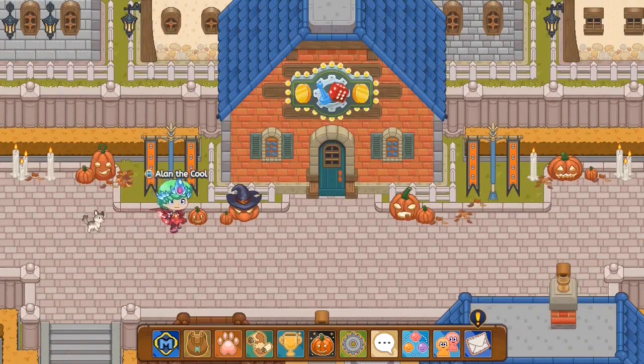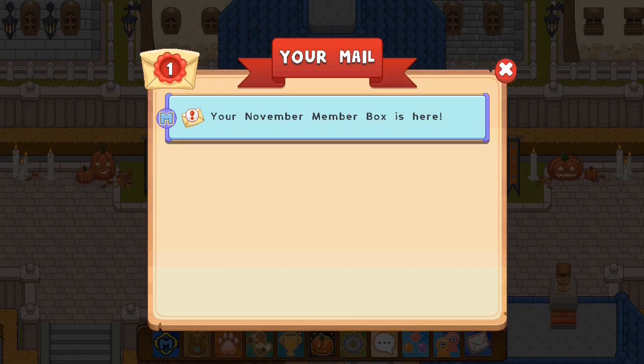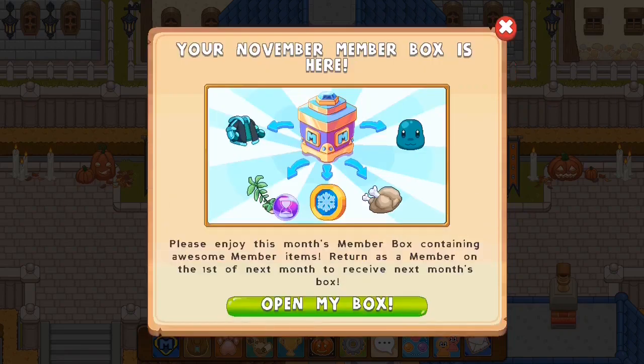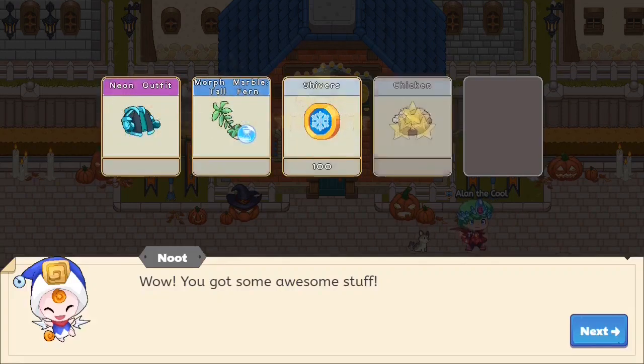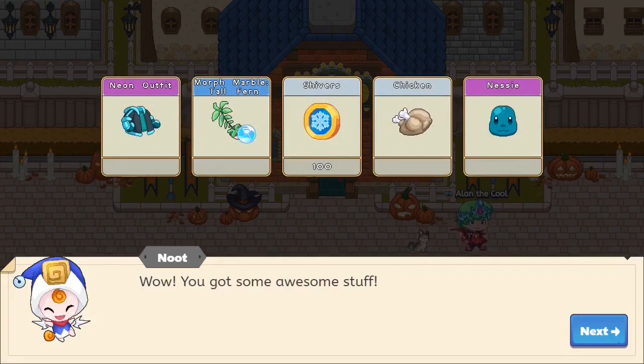I have gotten my membership box, so let's open it and see what's inside. It says: your November membership box is here — please enjoy this month's membership box containing awesome member items. Return as a member on the first of every month to receive the next box. Opening — and kapow! The membership box has opened up. It seems like we've gotten a neon outfit, a morph marble, some shivers, a chicken, and a Nessie.